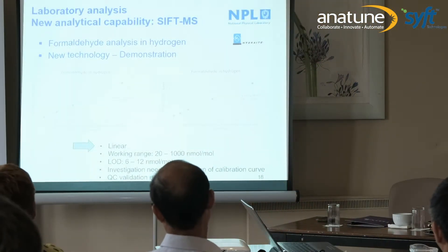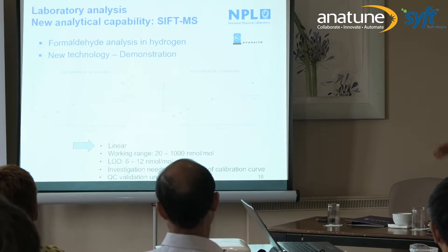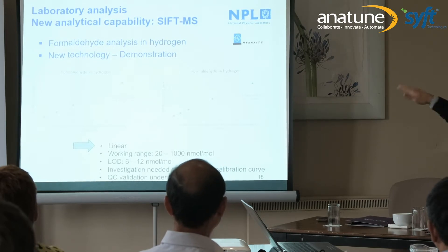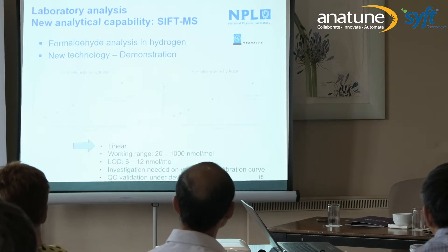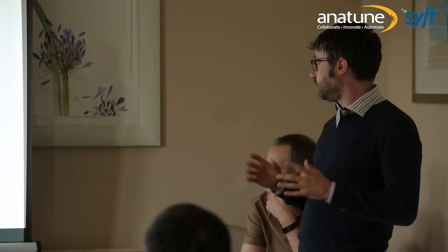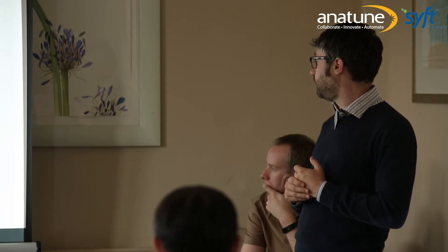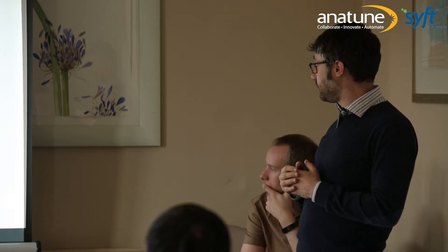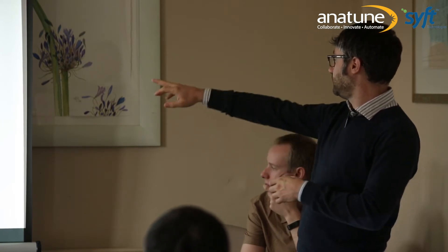Looking at formaldehyde, we followed the same procedure. We used our standard in hydrogen, diluted it, and produced a nice linear calibration curve. Again, we see some differences between days, which is still something to investigate. Our working range was 20 to 1000 ppb, which covers the threshold of 200 ppb. For formaldehyde in hydrogen, the estimated limit of detection is between 6 to 12 nanomoles per mole depending on the day. We are quite happy with it, but need to understand why these variations occur.